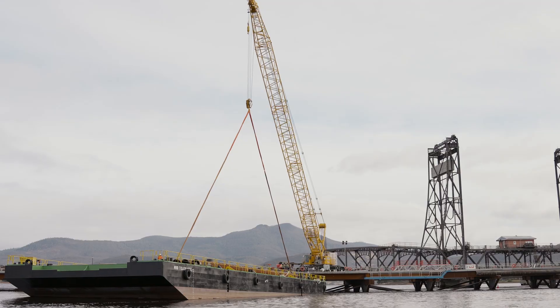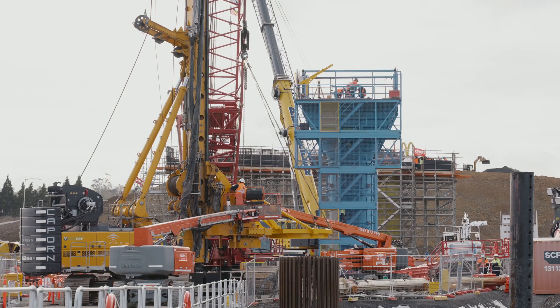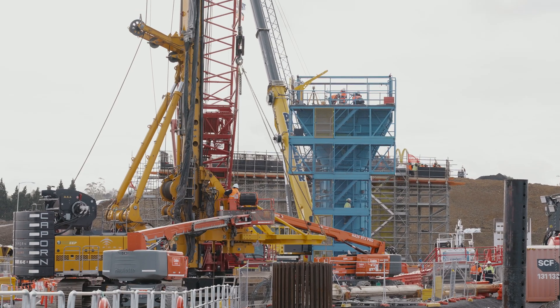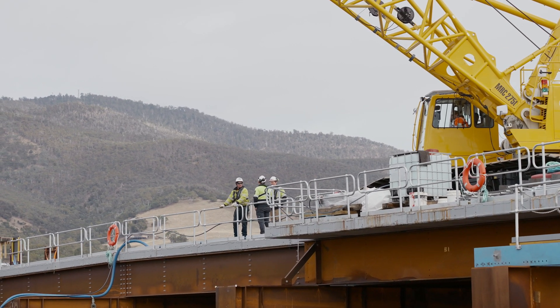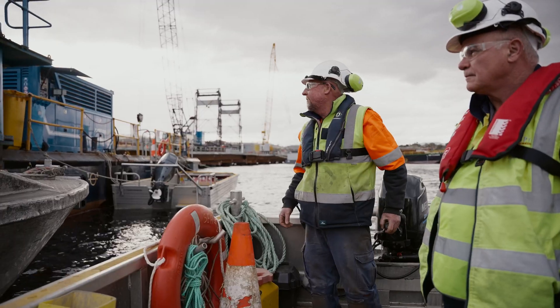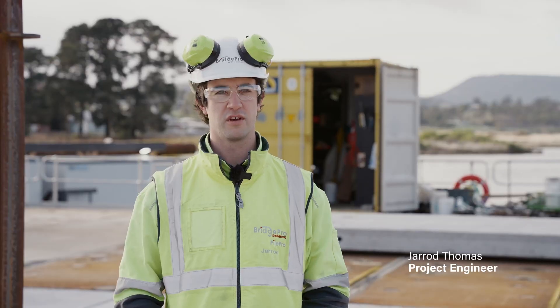It's a dual-lane bridge with 42 piers, or 21 bridge spans. It has 1,082 precast deck segments to go in, and some of the piles go 90 metres into the ground, consisting of hundreds of tonnes of reinforcing and hundreds of cubic metres of concrete.